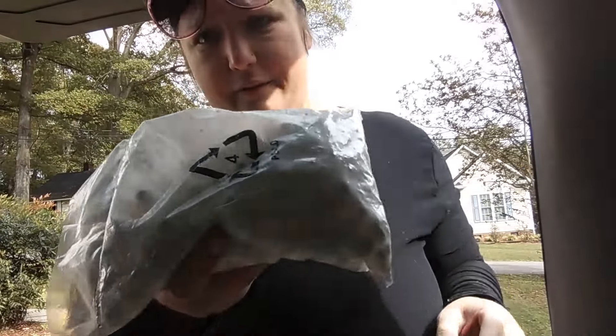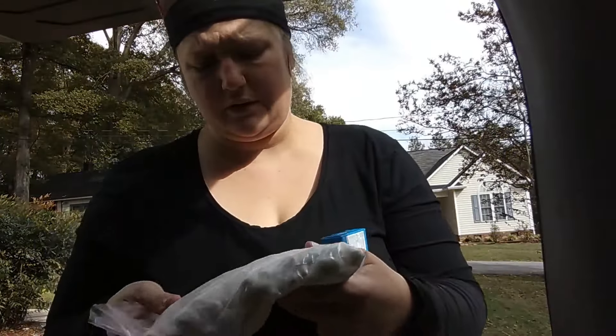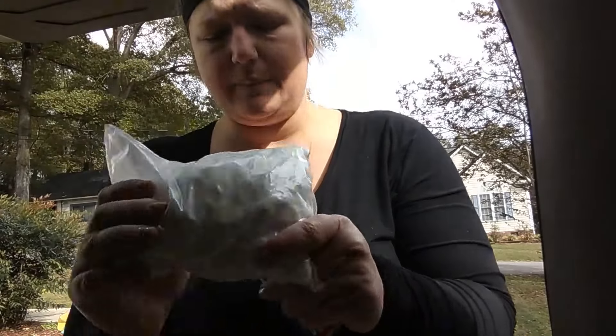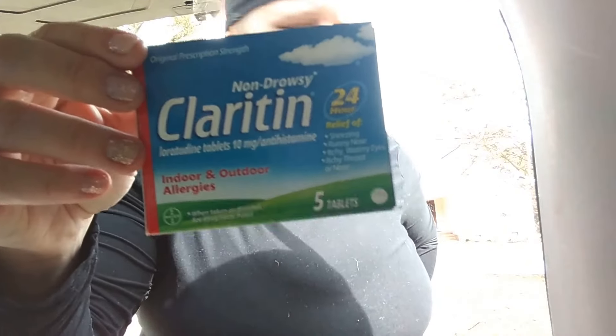I found these really cute little pebbles outside of the dumpster — I'm going to make a craft out of them. It says recycling but they're little decorative things and I'm going to make something with it. And I'm super excited about this Claritin because my allergies are really bugging me and I'm going to run out.